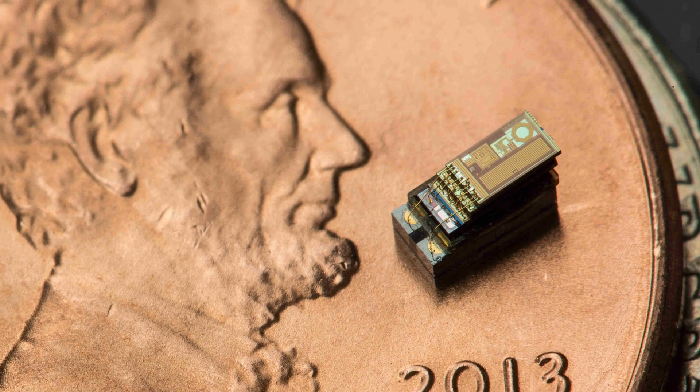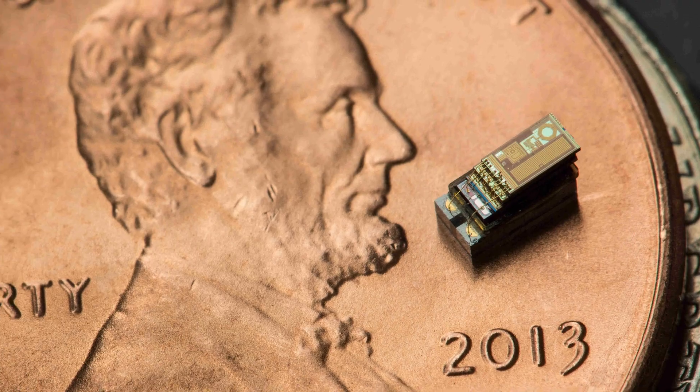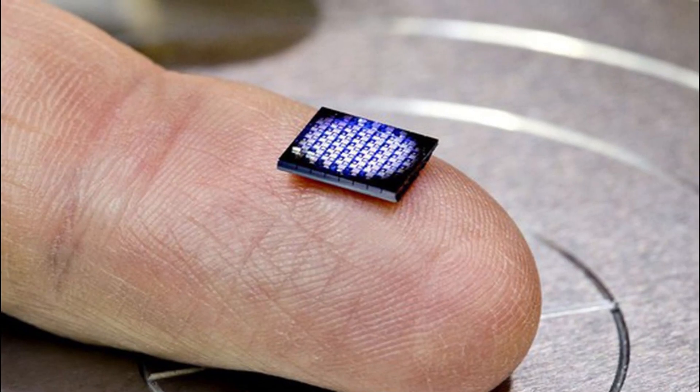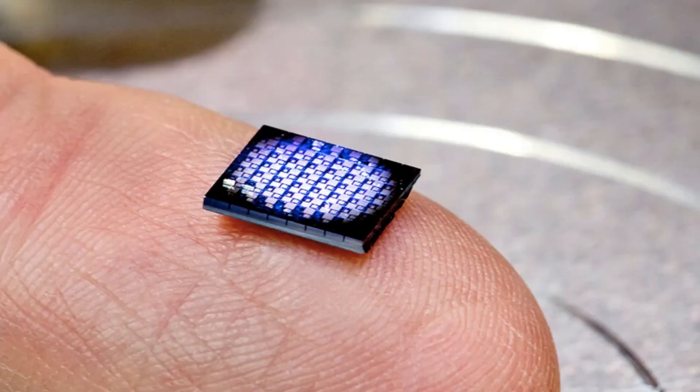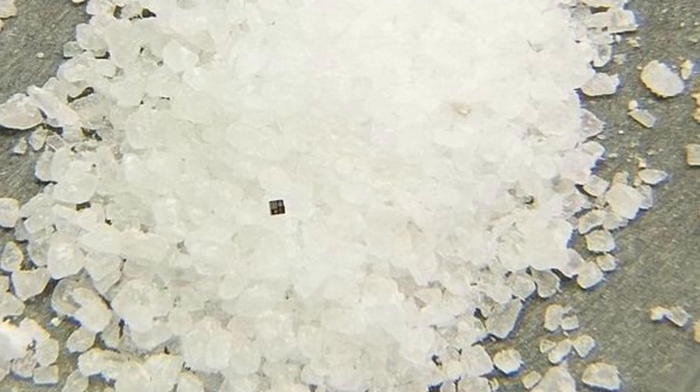However, in March 2018, IBM shattered this record with a computer measuring just 1x1 millimeter. Don't be mistaken — what you see isn't a single computer, but 64 tiny circuit boards with only two minuscule computers in the upper left corner. The black dot amidst a pile of salt grains is the computer being referenced.